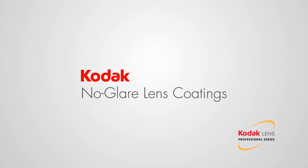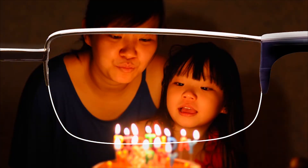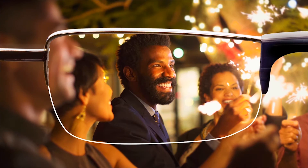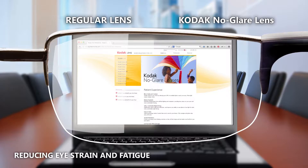Engineered for both performance and protection, Kodak No-Glare Lens Coatings enable approximately 99 percent of available light to reach the eyes for clear, crisp vision, even in low light. Kodak No-Glare Lens Coatings protect your lenses, as well as your vision, in a number of ways, including reducing eye strain and fatigue, often related to glare from artificial lighting.